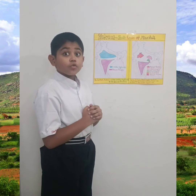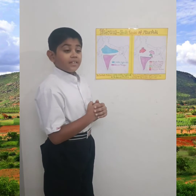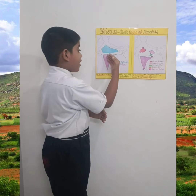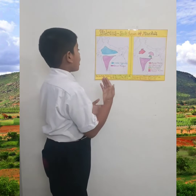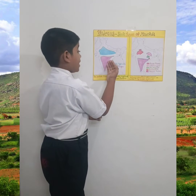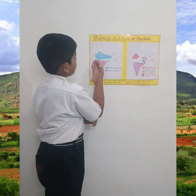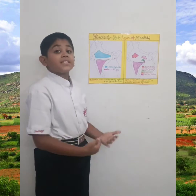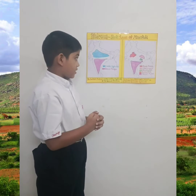It extends over eight Indian states. Its length is 1,600 km from north to south and its breadth is 1,400 km from west to east. It slopes down from west to east.